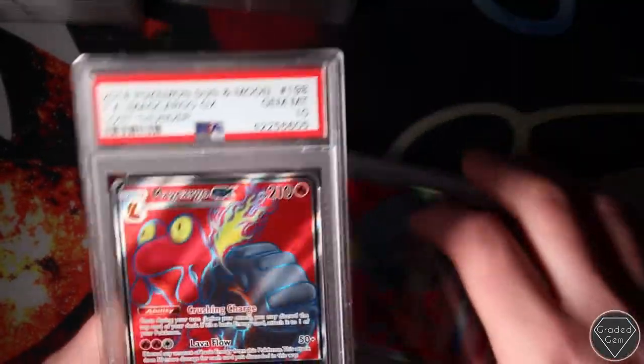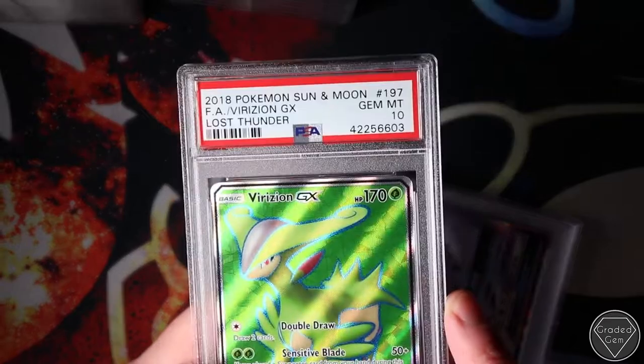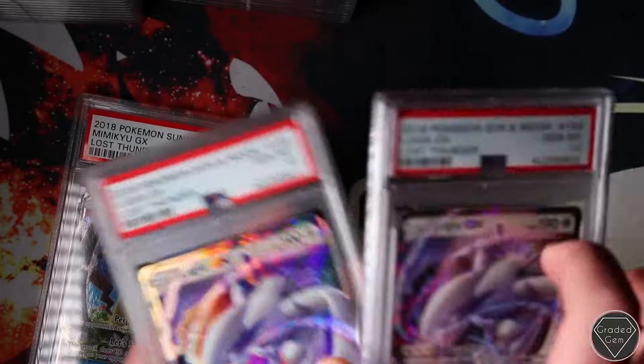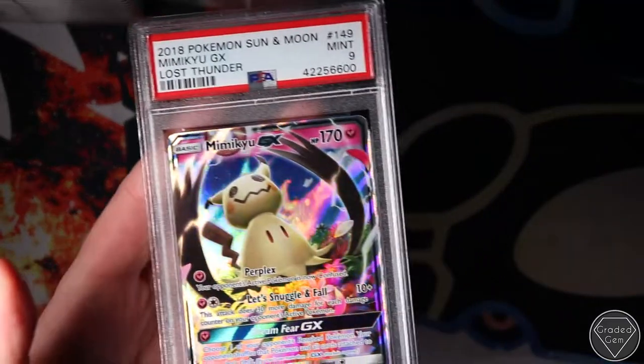A Gardevoir Gem Mint 10 Full Art - two Full Art. Virizion GX Full Art Gem Mint 10. Lugia - just a regular dude with two Gem Mint 10s. And then the Mimikyu with the Mint 9.